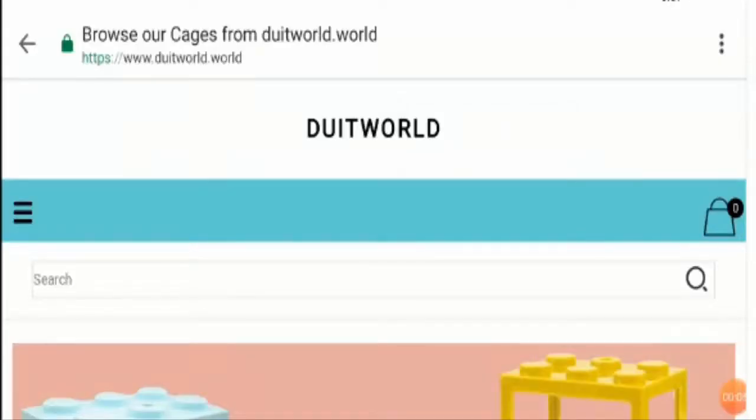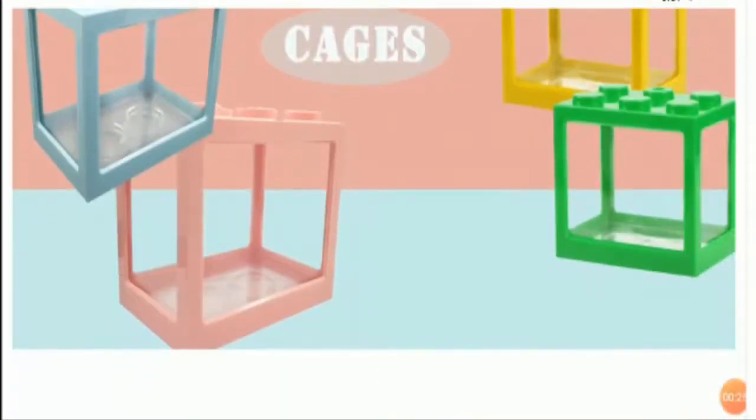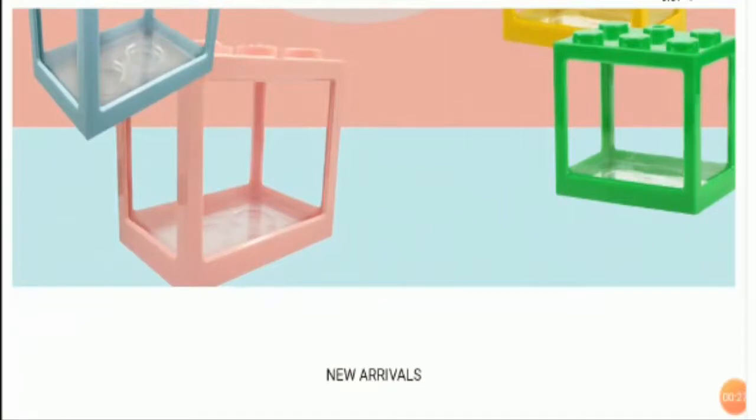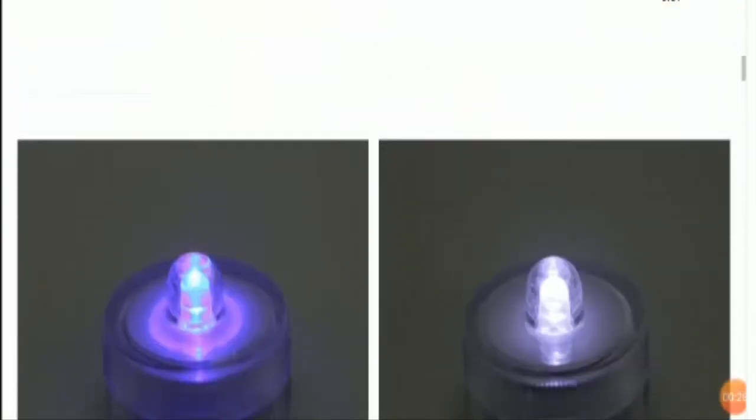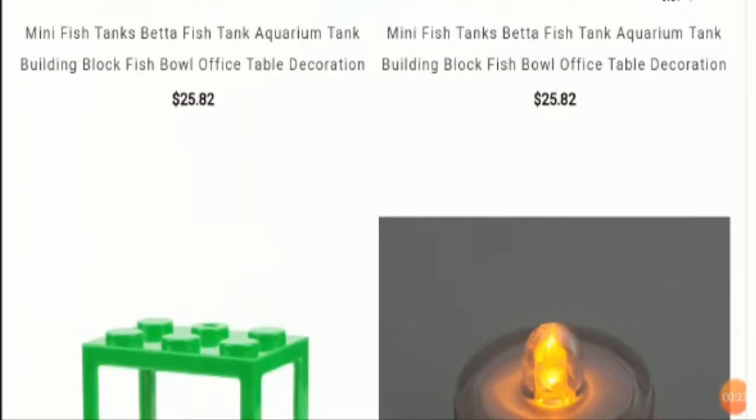Hello everyone, hope you all are doing good. Welcome to this new video. Today I'm going to explain Duitworld.world reviews. Friends, this is not a website if you have never ordered anything from this website — this unbiased review will help you in knowing whether the website is legit or a scam. So watch the video till the end, guys, and let's get started.